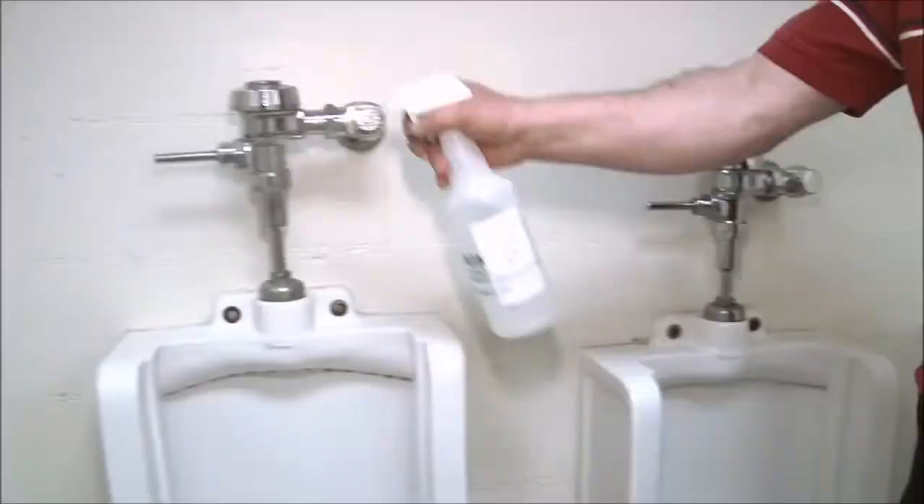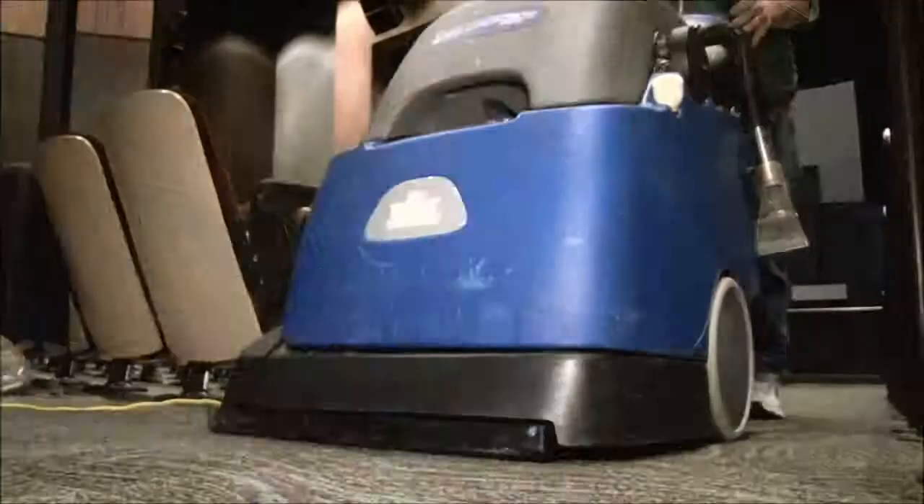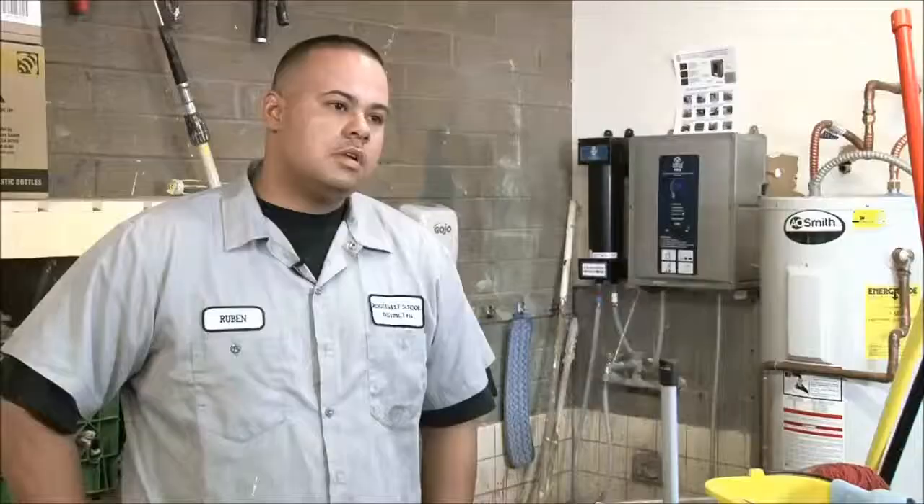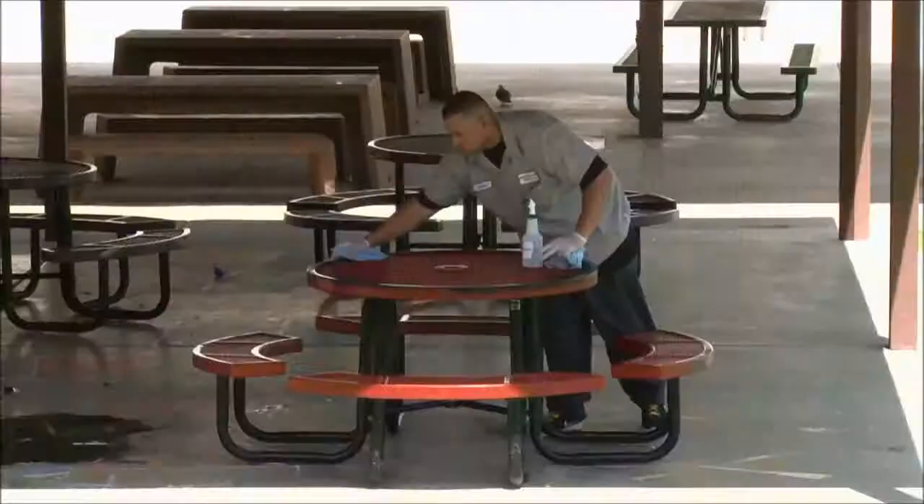The best thing about Lotus Pro is there is no wiping down of the surfaces — you can just spray them down and let it air dry. We use the Lotus Pro everywhere: cleaning carpets, cleaning bathrooms, classrooms, tables, the gym, cafeteria, restrooms, trash cans — whatever needs to be cleaned, it's being used.